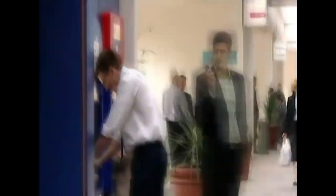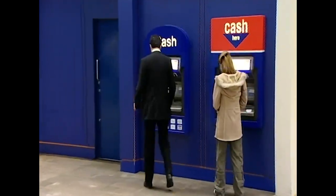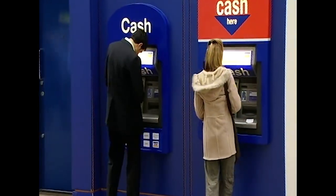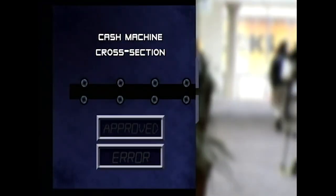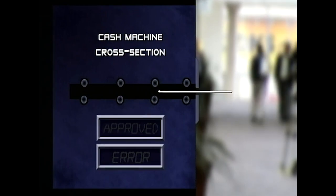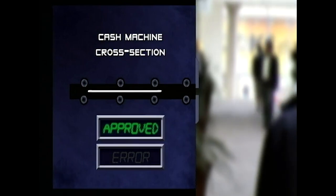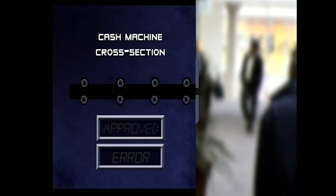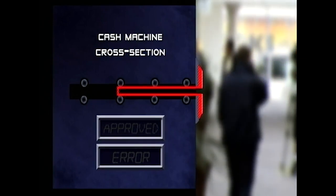Let's go back to see how it was done. Alex needs to get hold of a customer's bank card, so he uses a card-trapping device. Normally, when you use a cash machine, your card is sucked inside the mechanism so it can read the details on the magnetic strip. What Alex does is insert a card-catching device that sits inside the ATM's card slot.